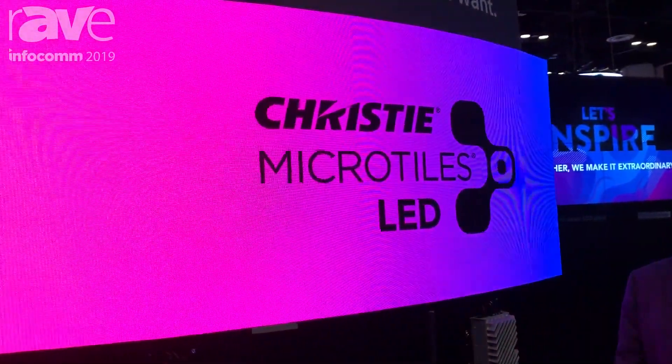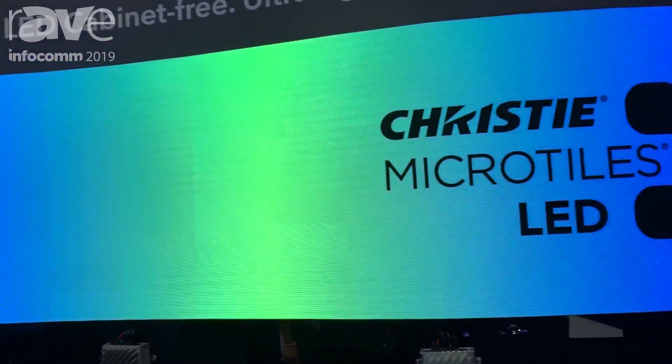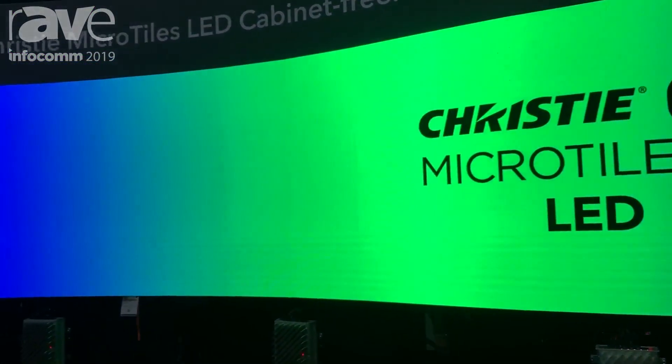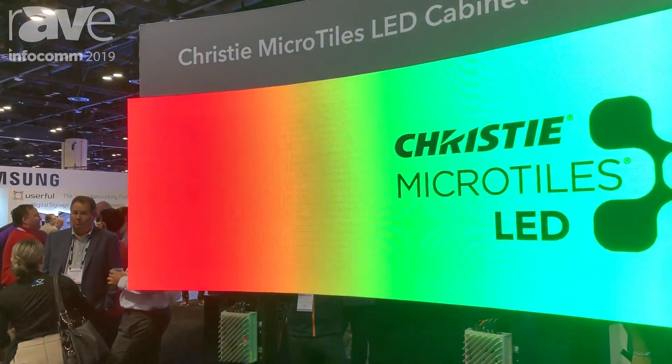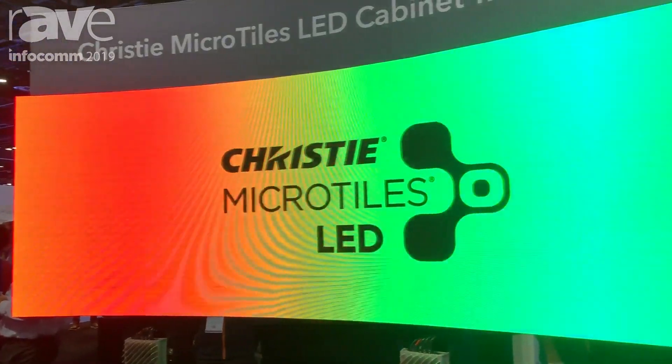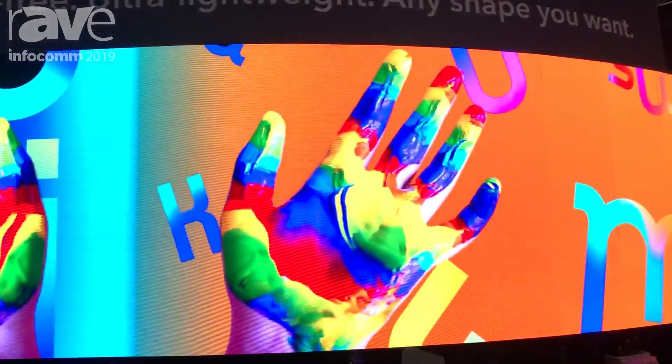One of the big news things that we're announcing here at InfoComm 2019 is Christie MicroTiles is now TAA approved by the government of the United States. So it can be used in government applications for military and all other agencies. It's a very major announcement we've made.